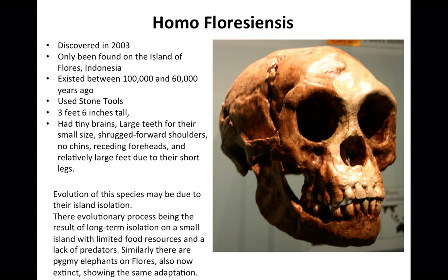Another species of the genus Homo, discovered in 2003, is Homo floresiensis, found only on the island of Flores, Indonesia. This species is sometimes referred to as the hobbit because it stands only 3 feet 6 inches tall. The evolution of this species may be due to the insular and isolated nature of its island environment and the limited resources available. Similarly, other extinct species like the pygmy elephants show similar adaptations. The isolation and insularity of the island, limited food resources, and lack of predators all contributed to the way this species evolved.